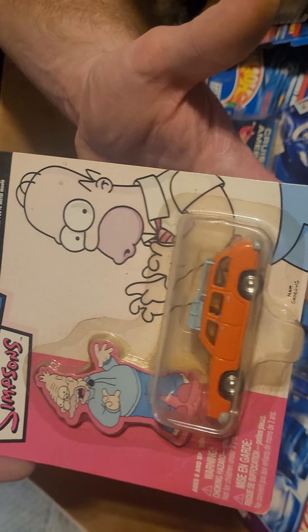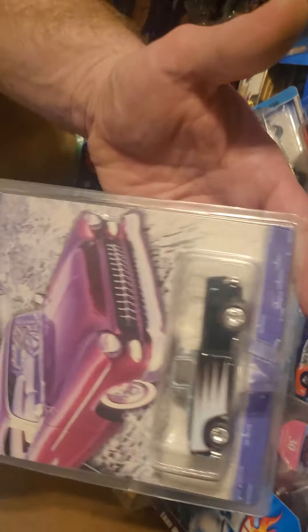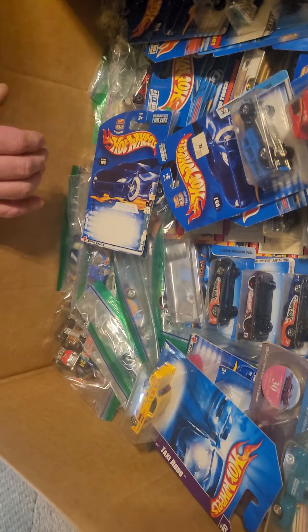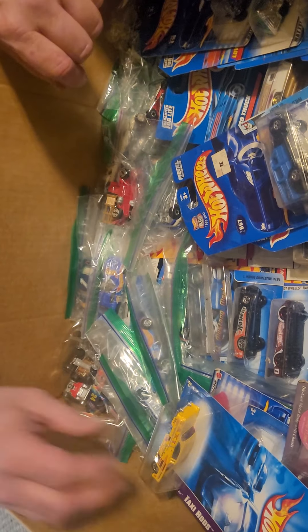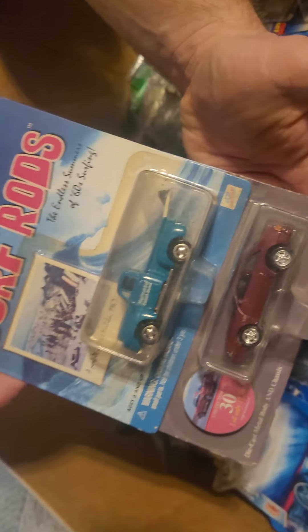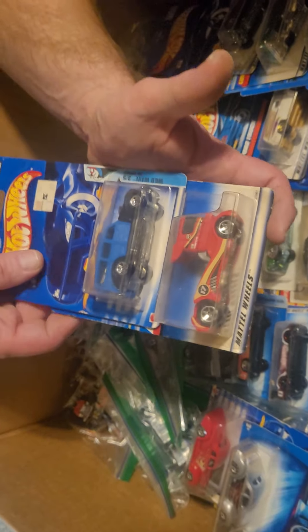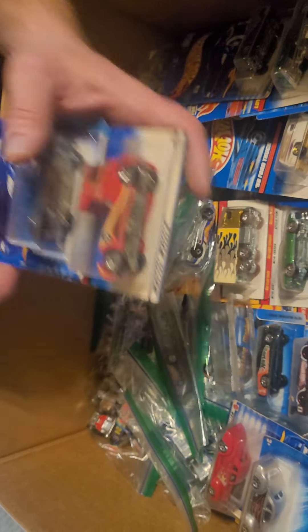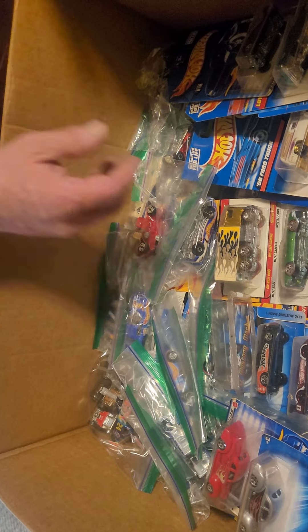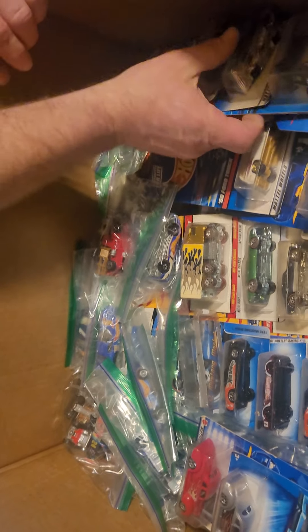Marge's car from The Simpsons. Back to the Hot Wheels — nice '55 Chevy, a couple more Johnnys, nice Fox Body Mustang. A lot of wheel donors in here too.